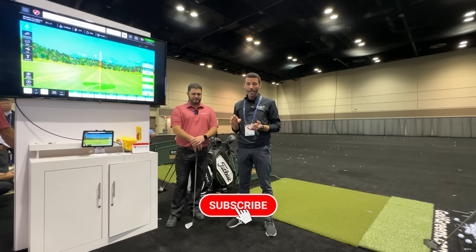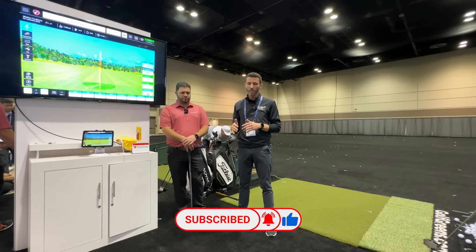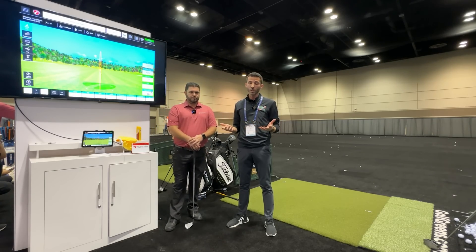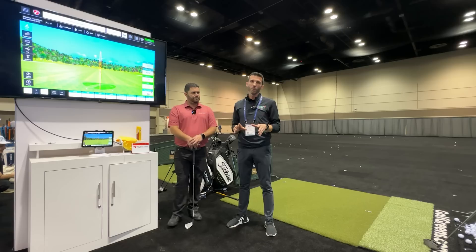One update is the new stand, which is now fixed at 12 degrees for everything — no confusion about where you need to set it. Just open it up on a level surface and you're at 12 degrees. There's also extended battery life up to three hours, which a lot of people have been asking for.